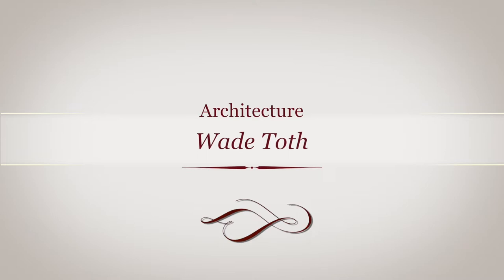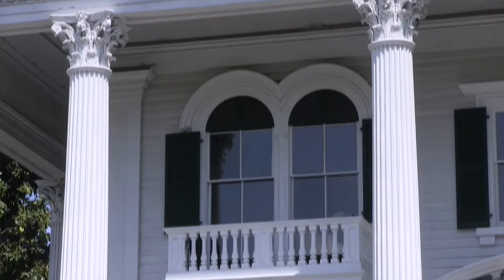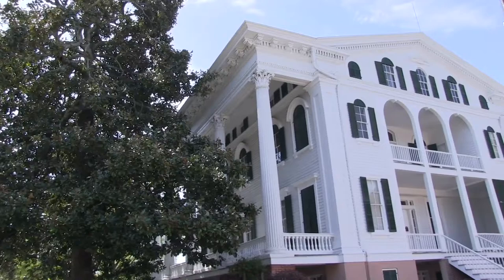The Bellamy Mansion is referred to as an antebellum home — meaning built prior to the Civil War. Construction began in 1859 and was completed in 1861. This 10,000 square-foot home was built by both slaves and free people of color, and features two distinctive architectural styles. Notice the columns with their Corinthian capitals, dental molding along the roofline, and pediments — those elements are all Greek Revival. But you'll also notice archways, arched windows with decorative label molding, balconies on the front, and a feature called the Belvedere on the rooftop — all those elements are Italianate.